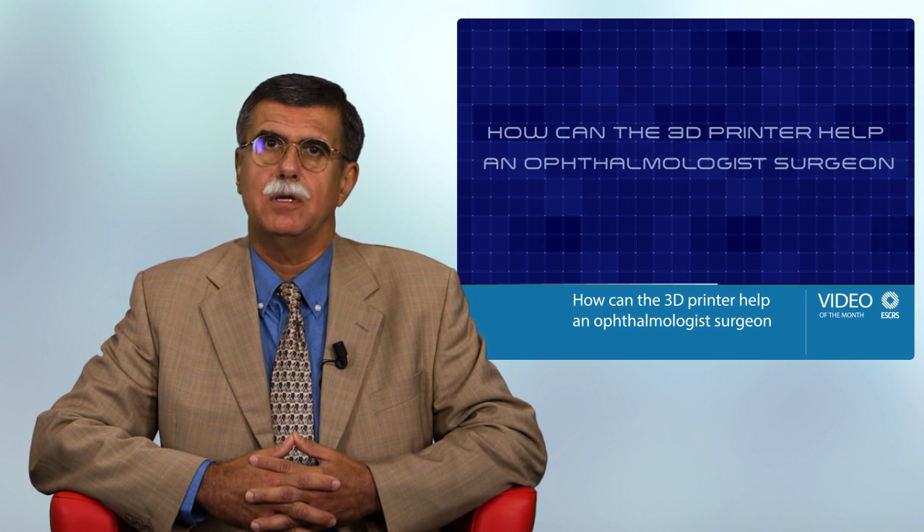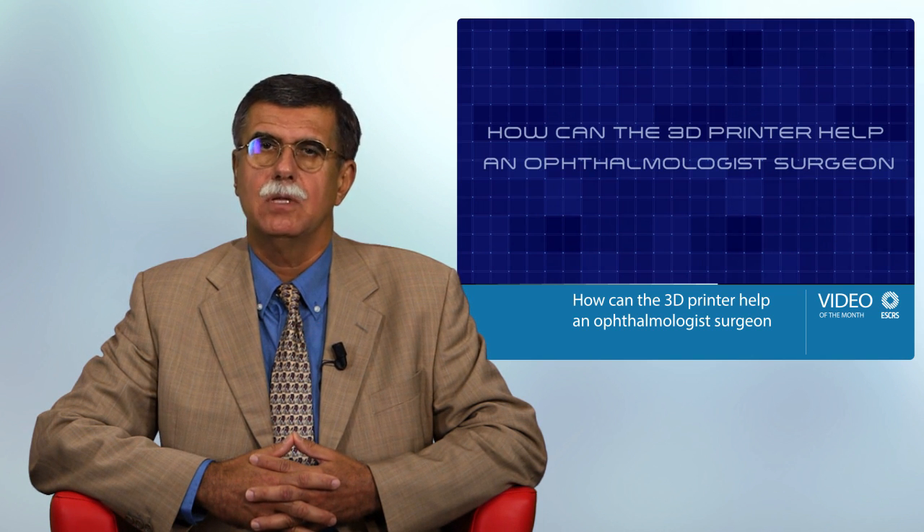Dr. Canabrava is talking to Jarvis, a robot endowed with artificial intelligence, and asks him to produce a pupil expansion ring with a 3D printer. The first model was not very good. However, the second model proved to be okay and was successfully used in a pig's eye first, and later on in a real patient's eye as well. The printed pupil expansion ring can be easily implanted and removed with a Szynski hook and McPherson's forceps, and it needs no extra paracentesis, no injector.